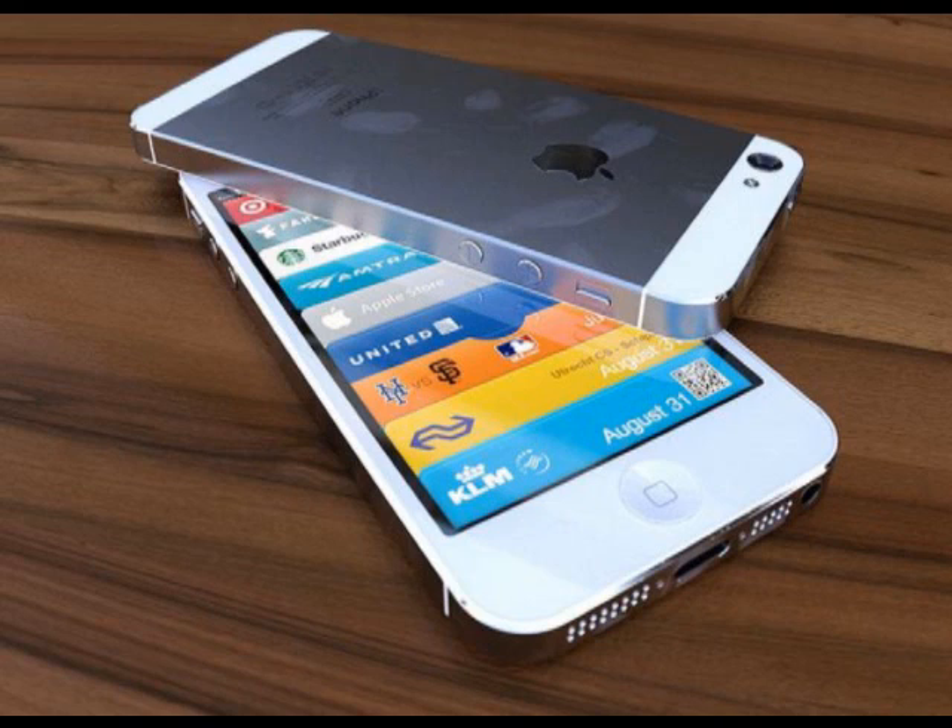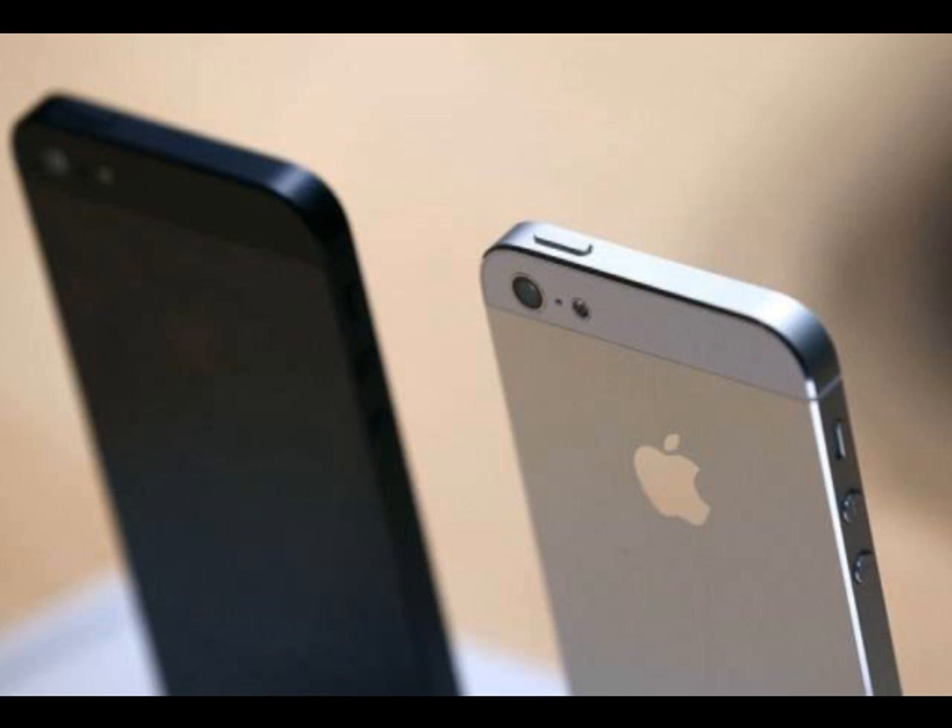The new screen is also slightly larger than the predecessor's — stop the news! iPhone 5 allows for a fifth row of apps, not including the permanent bottom row. Well, that's perfect for all you appaholics out there, but for us normal human beings who know how to organize folders and whatnot, it's not the most helpful thing in the world.